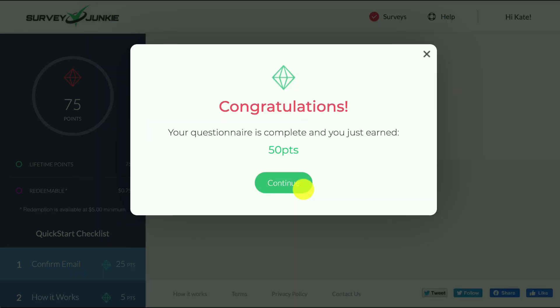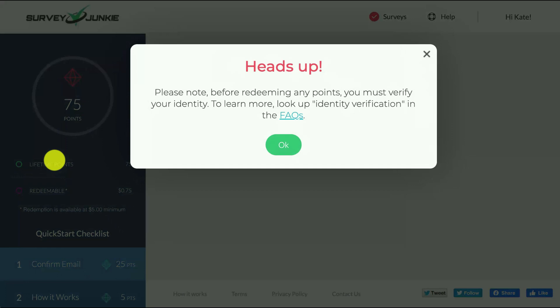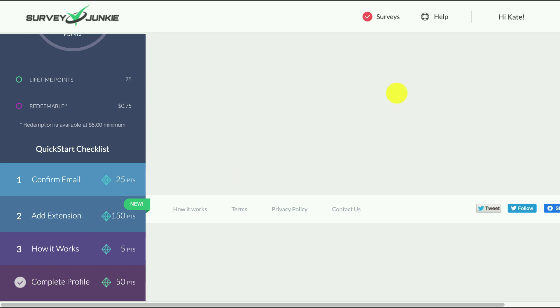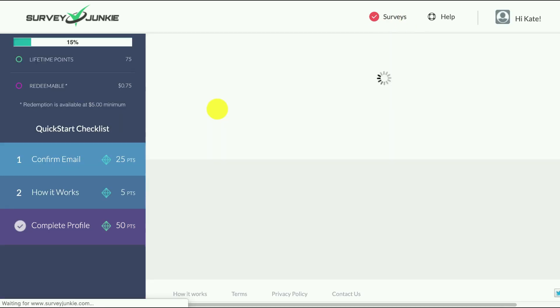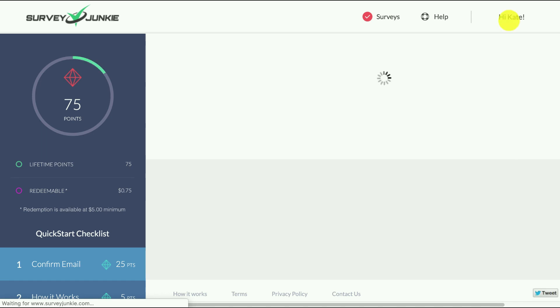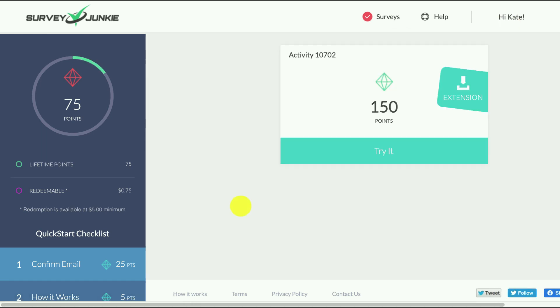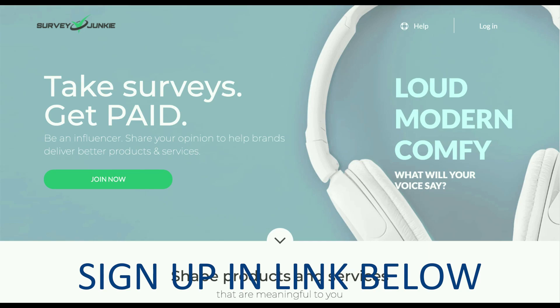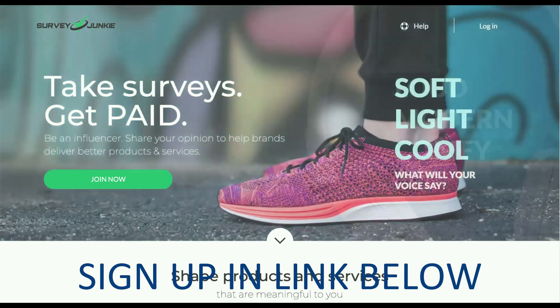I've answered the survey and earned another 50 points, so just by joining you get 75 points — and that's basically how it works. Come back at any time to see what surveys you're eligible for, click on the surveys and they'll all appear here, and you can change your profile details too. It's a great way to make some extra cash. Remember to click on the link in the description below to sign up now. Enjoy!